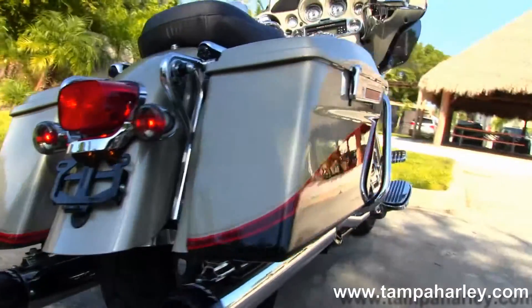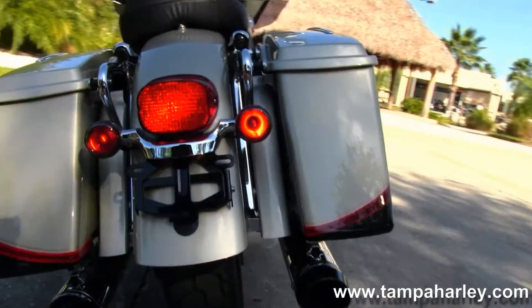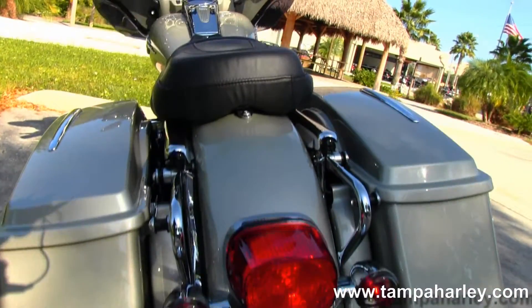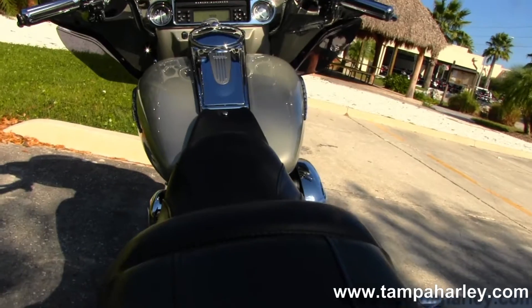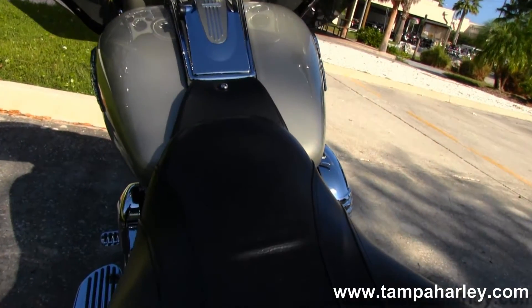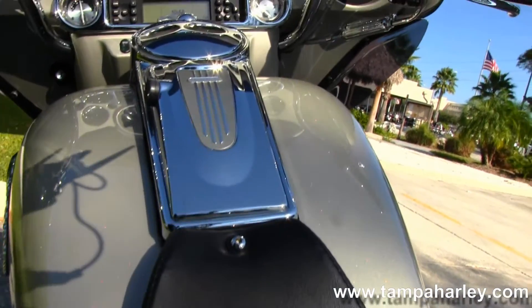This bike has the upgraded Reinhardt True Dual Exhaust. Back here we have the hard locking saddlebags, custom rear fender, and docking hardware to add a backrest, luggage rack, tour pack — whatever you want there.